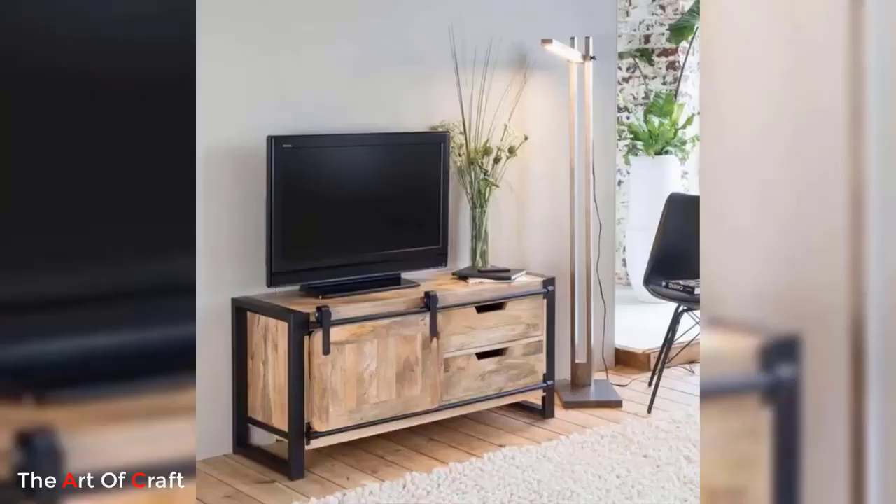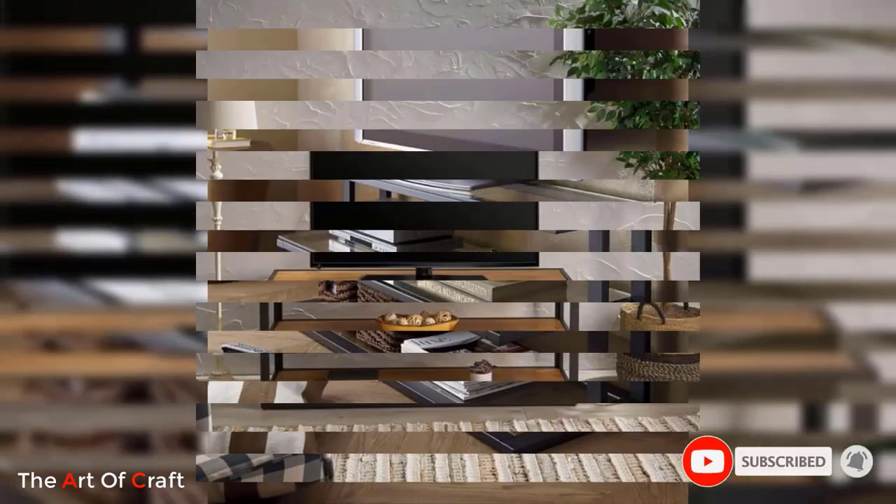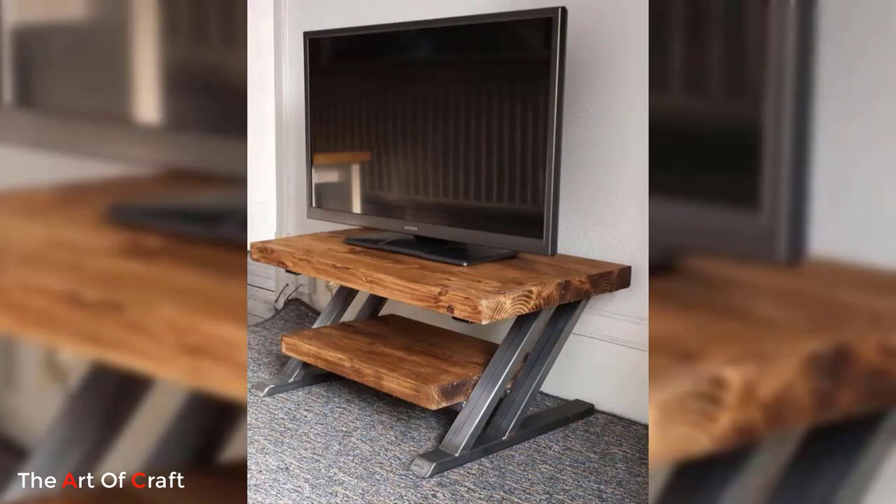Hello friends, welcome back to our channel. If you haven't subscribed yet, please click the subscribe button and the bell icon for more videos. Today we are presenting some ideas on metal TV stands.